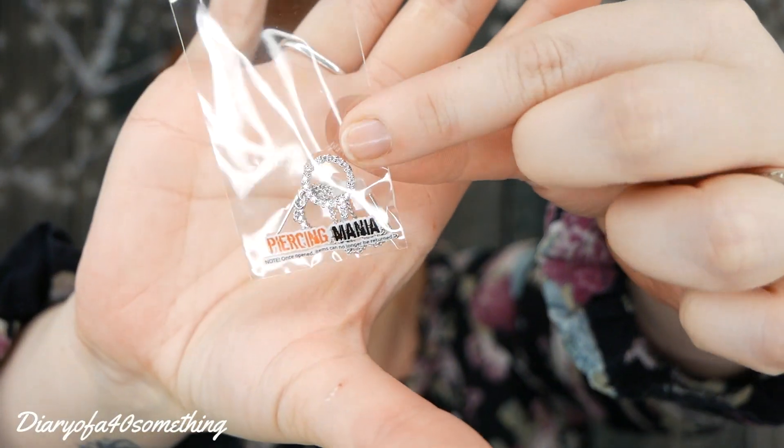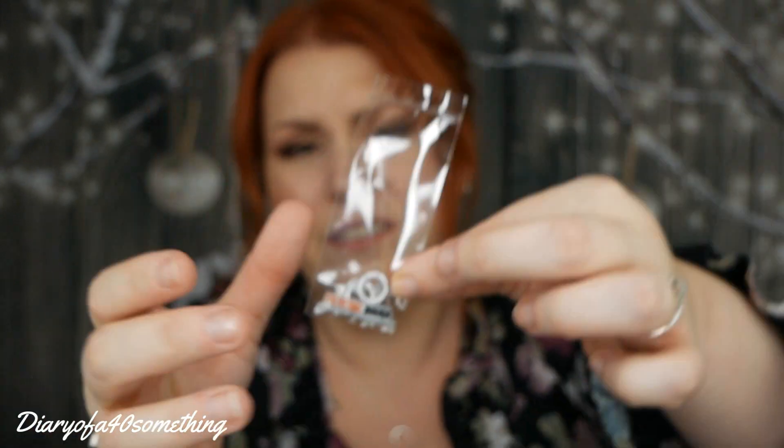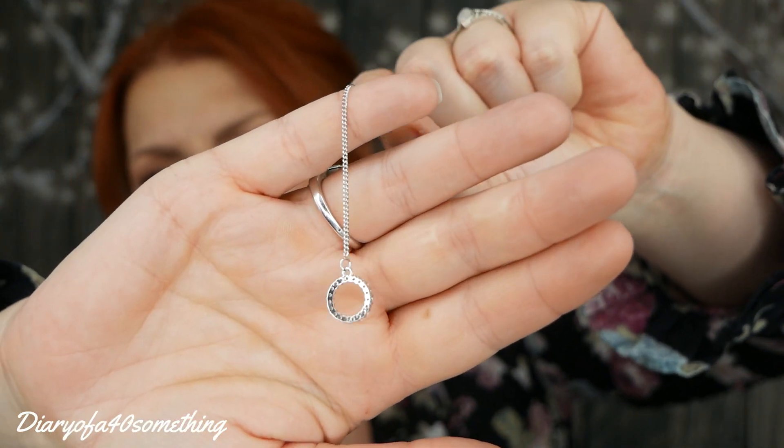The first item is dangly earrings with chains and crystals. They cost £8.95 and you can get them in silver or rose gold — I've got them in silver. They're quite long, dangly, and sparkly. The type of jewellery I tend to go for is quite bohemian — chunky, silver, dangly. These are a little bit too posh for my everyday style, but they're the sort of thing I'd wear for an evening out or a posh meal.